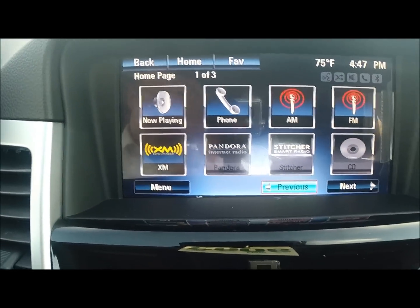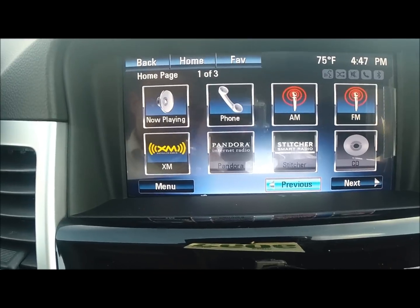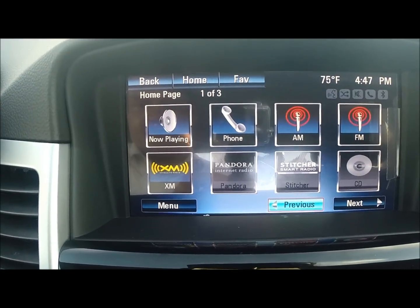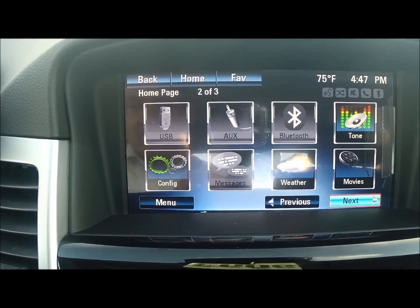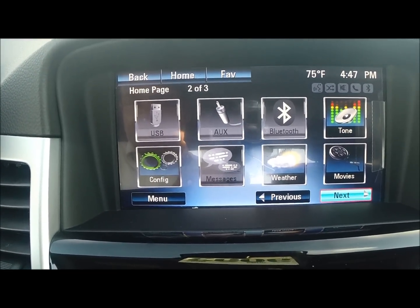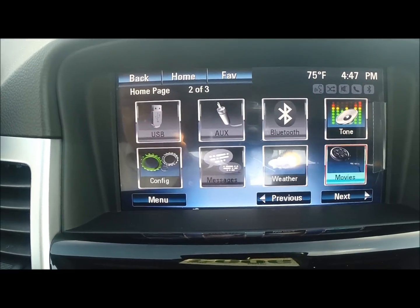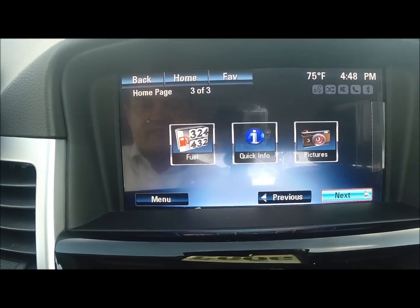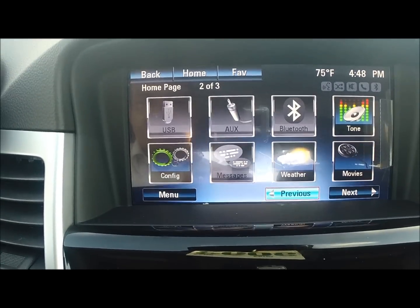With the LT Tech Package you do get the MyLink radio. It includes Bluetooth and also some other great things such as XM radio free for three months. With that XM radio you can also pick up the weather, the movies, and if we scroll over to the next one, you can get fuel prices so you know exactly where the lowest fuel prices are in town.